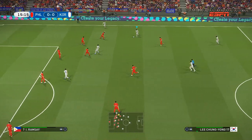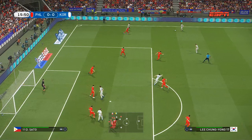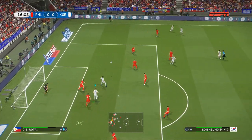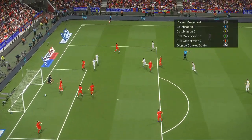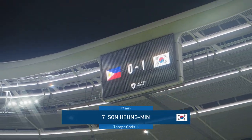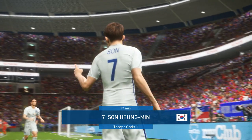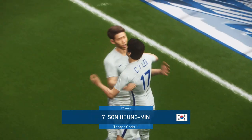Lee. Out to the flank. Played in by Lee — and a header! There's a goal! There's a goal! That is a fine goal, really efficiently done. Well, as contact goes, that was tremendous.